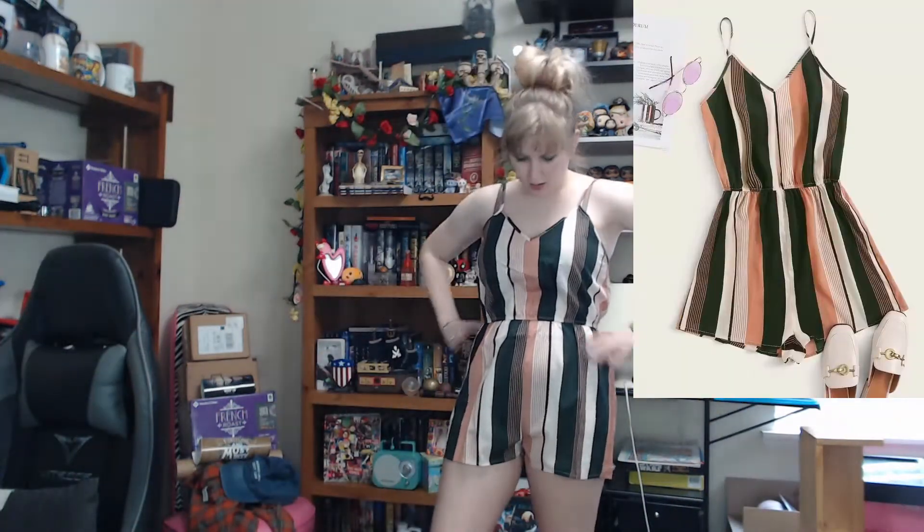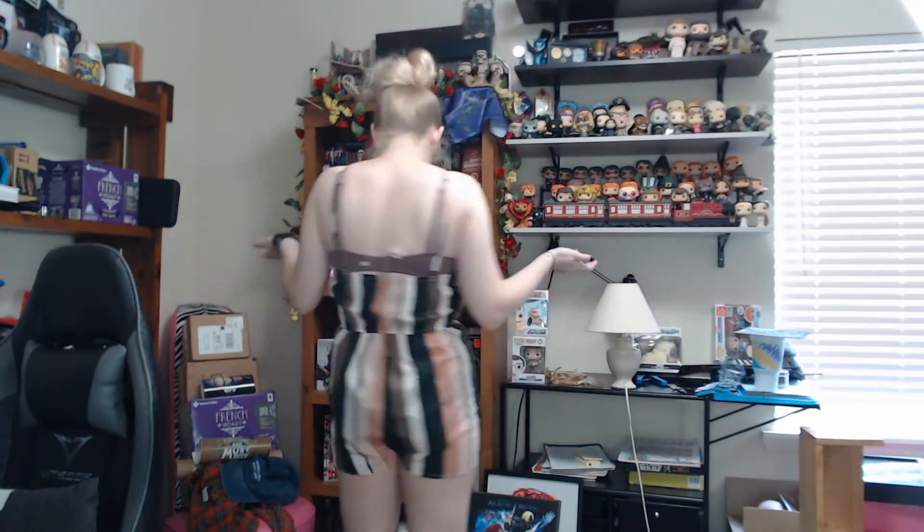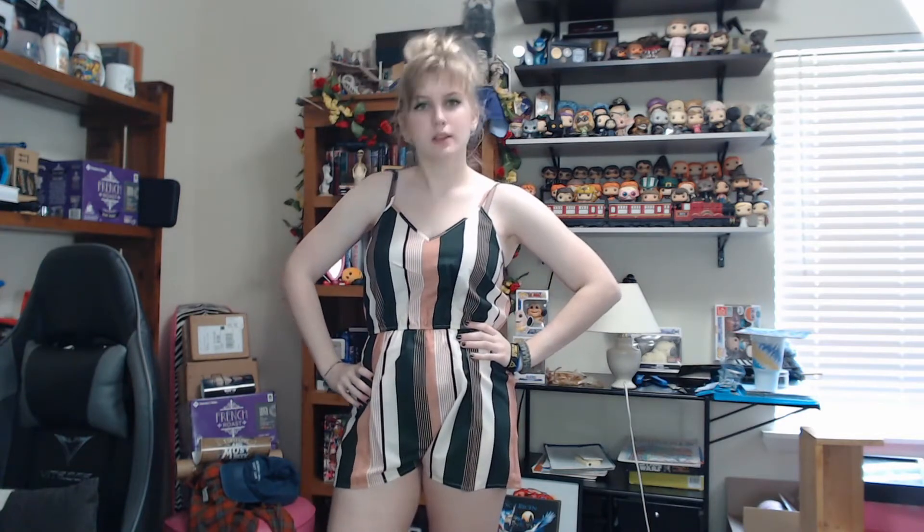This is the romper I said felt very cheaply made — I still stand by that. It doesn't feel great, but it is kind of cute. Stripes are a weird thing to look good in, but it's pretty cute. I'd give it a half thumbs up — it looks kind of good but it doesn't feel the greatest.